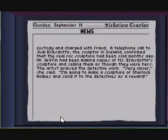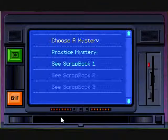The artist praised the detectives — in Icelandic, no doubt. Very clever, she said. I'm going to make a sculpture of Sherlock Holmes and send it to the young detectives as a reward. Since I am currently going out of my mind from misreading everything, I'm going to call this the end of the video for now. Thanks for watching — the Zucker out.